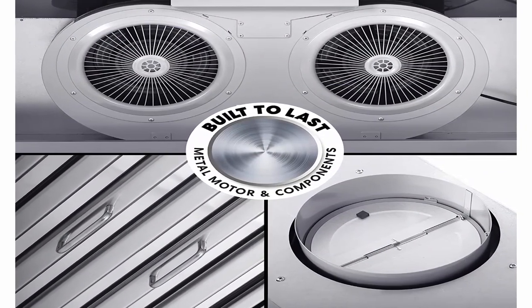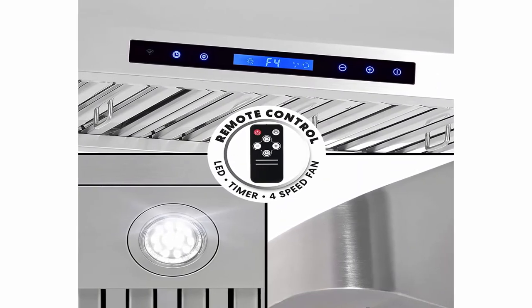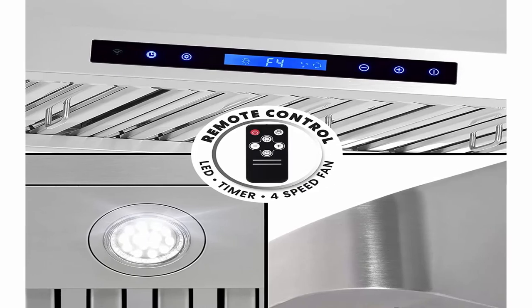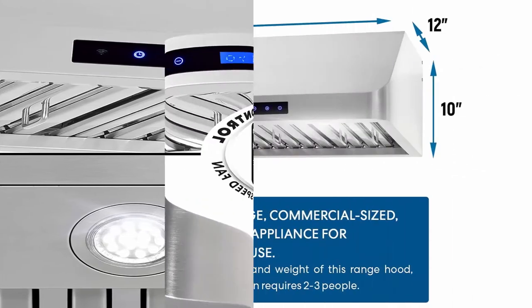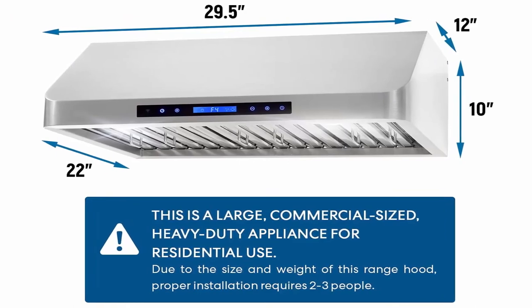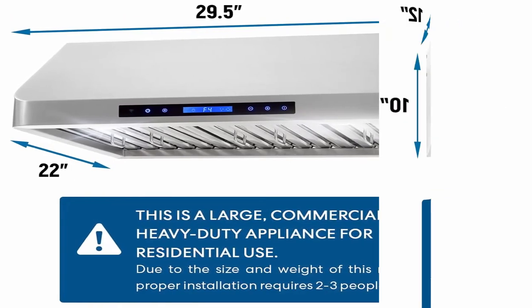Product dimensions: 29.5 inches W x 22 inches D x 10 inches H. Electrical requirements: 120V / 60 Hz, 3 prong plug. Duct requirements: top vented 7.5 inches round.